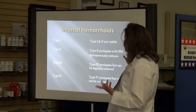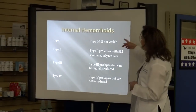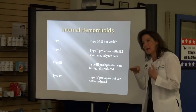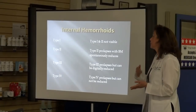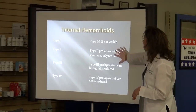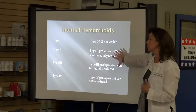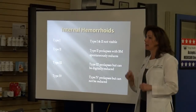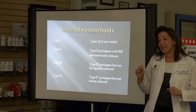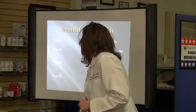Internal hemorrhoids are graded into different types. Type 1 and 2, you usually don't see. Type 2, when you press to have a bowel movement, it might pop out but pop back in. Type 3 pops out and you actually have to take your finger and push it back up. These three types are treatable with the banding procedure. Type 4 prolapses and you can't push it back in — that's the most serious type, and if it doesn't respond to local therapy, you might need surgery.